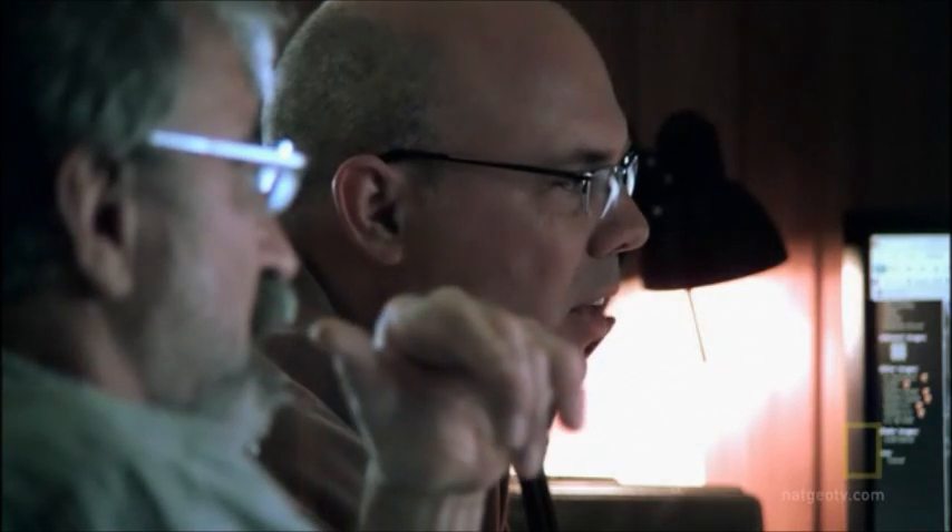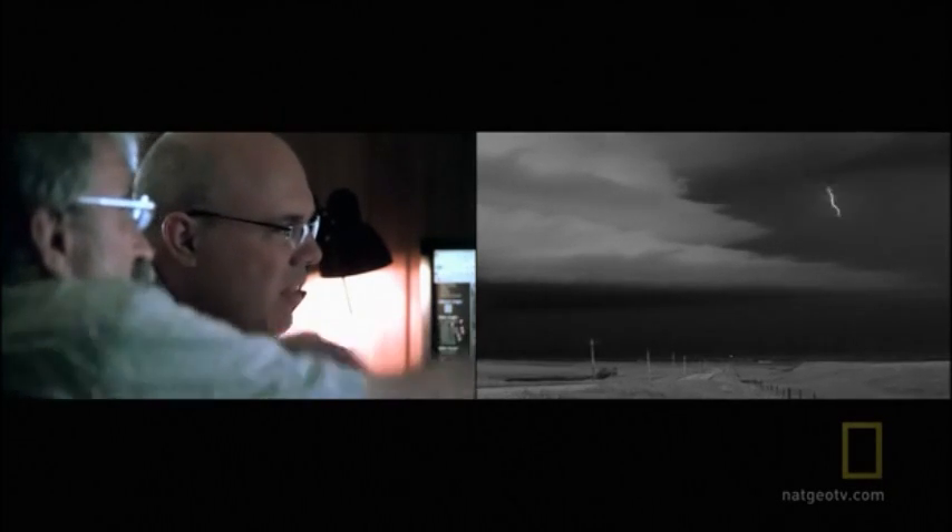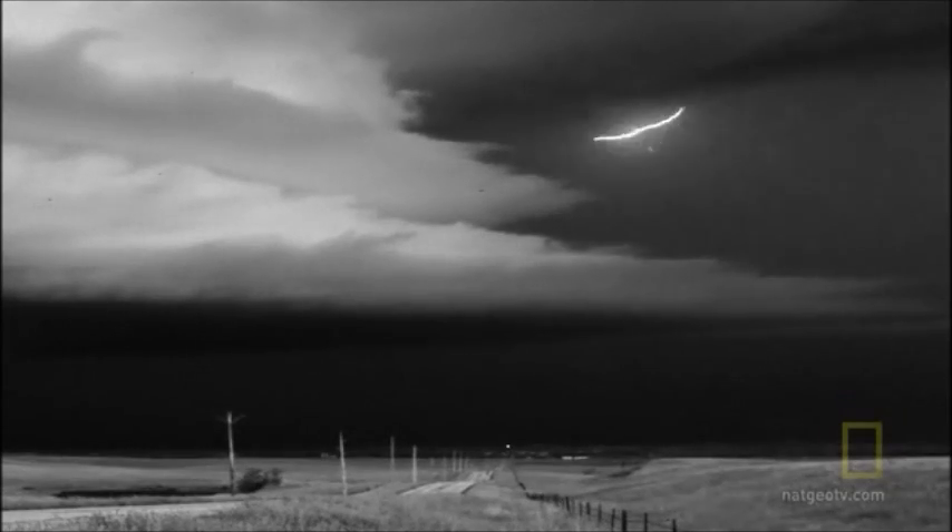As it continues down, we can see it's continuing to develop — going, going, going. Continuing to develop downward as the flash goes on, and once it gets closer to the ground, it'll start accelerating.